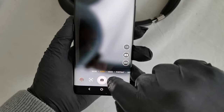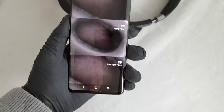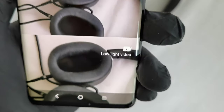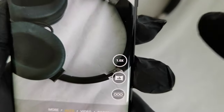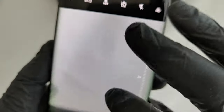Here you can see a demo of the cameras this phone has. The first image is the original, the second is the ultra-wide camera, and the third is the ultra-light vision mode. In terms of zoom, there is 10x digital zoom.